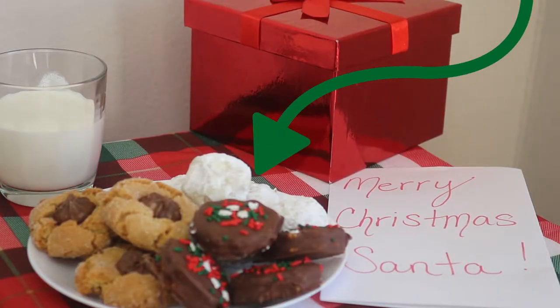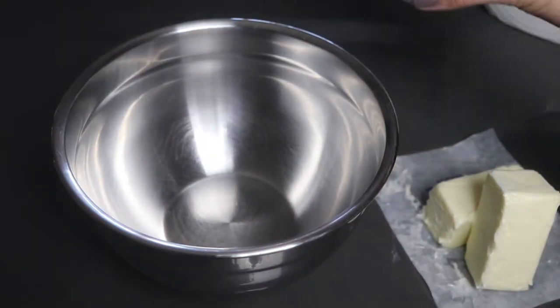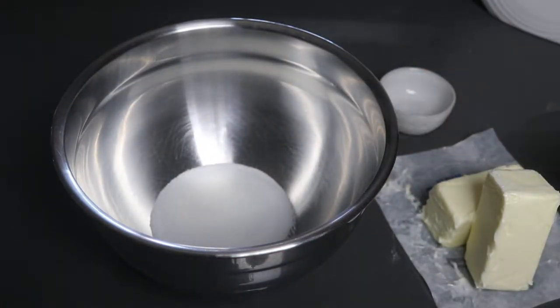Next are snowball cookies. To make the snowball cookies, cream together butter and sugar.